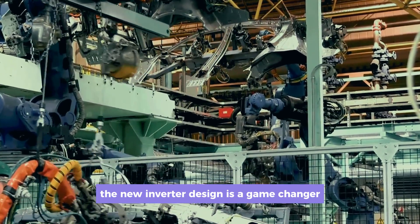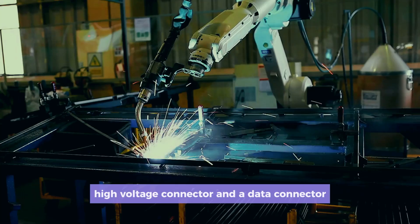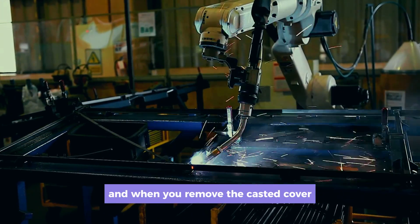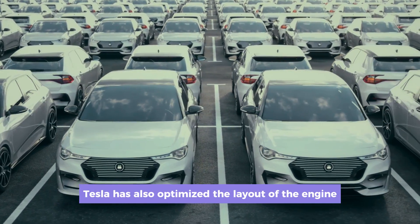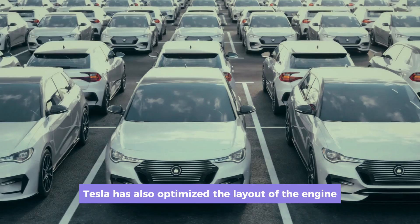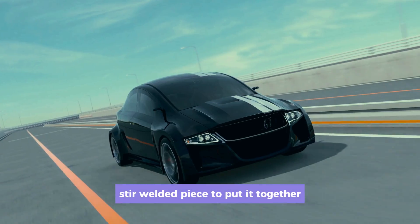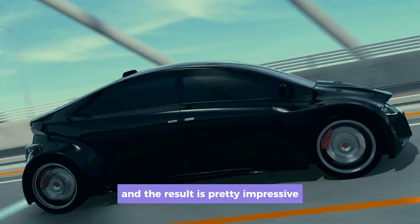The new inverter design is a game-changer. It's much more compact, with a cast-in-place high-voltage connector and a data connector. When you remove the casted cover, you can see it for yourself. Tesla has also optimized the layout of the engine and even made the chiller assembly better. They've used a friction stir welded piece to put it together, and the result is pretty impressive.